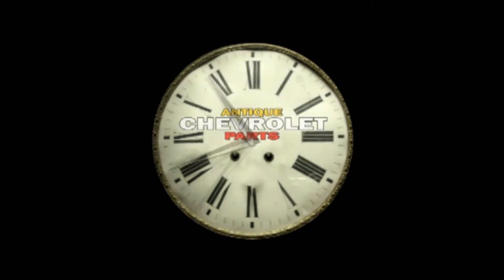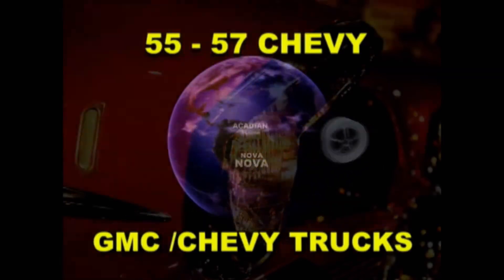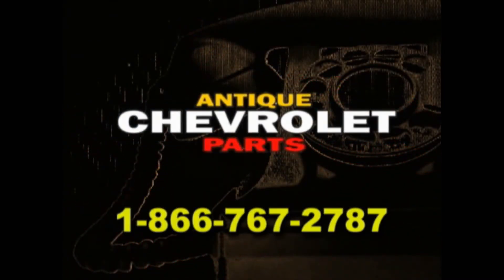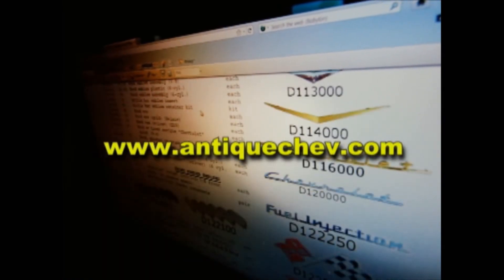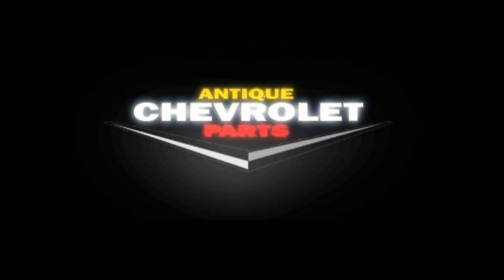Turn back the hands of time with Antique Chevrolet Parts. Since 1971, we've been sourcing parts from around the world to help you restore and maintain antique Chevys. Nose to tail fins, we have your parts. Call us toll-free at 1-866-767-2787, get help from a real person, or go to AntiqueChev.com — download a catalog, order online, delivered to your front door. AntiqueChev, helping you turn back the hands of time.